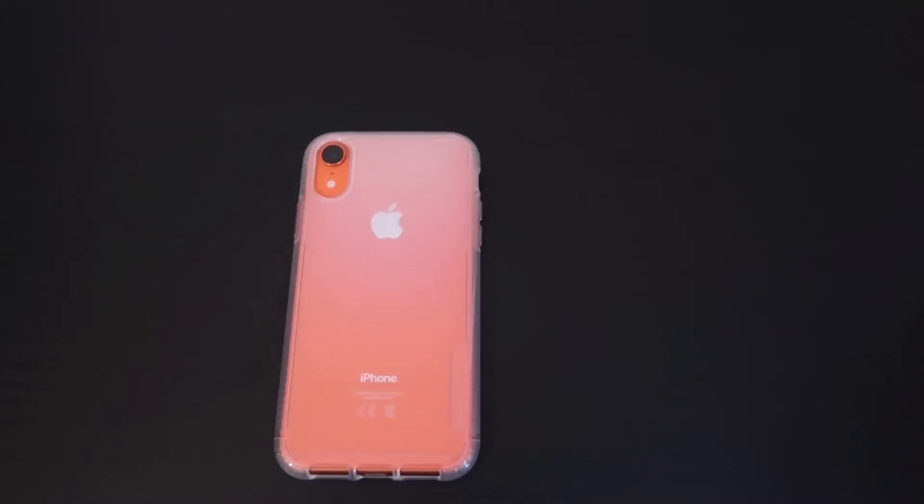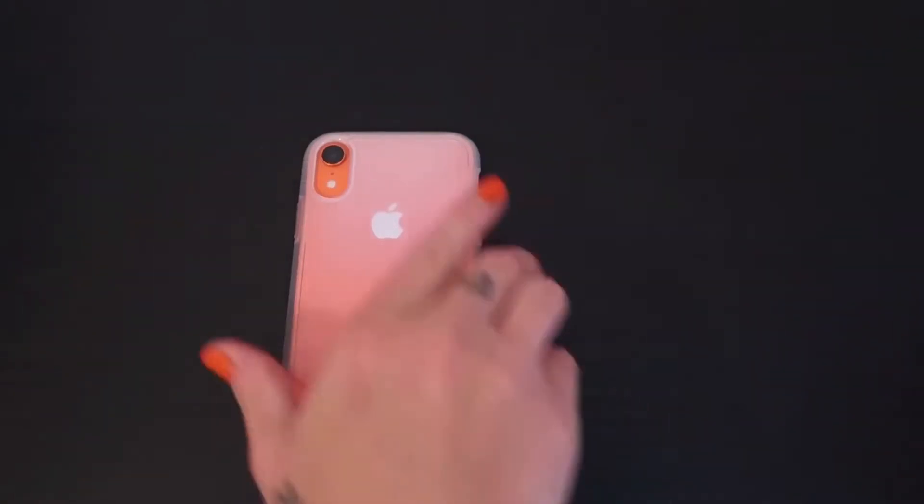Hey guys, welcome back. As you can see, I do have an iPhone XR — however you want to say it — it is in the coral color, and I do have a Tech21 case on it as well. It's a shimmer effect case, so it kind of changes color when you move the phone.